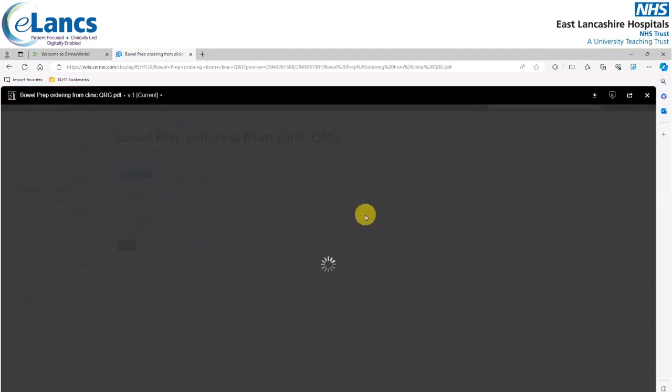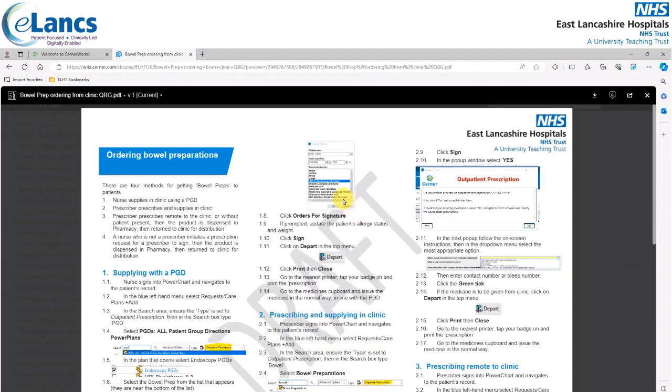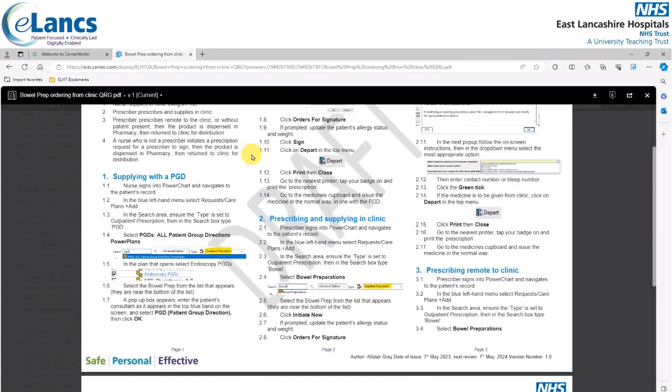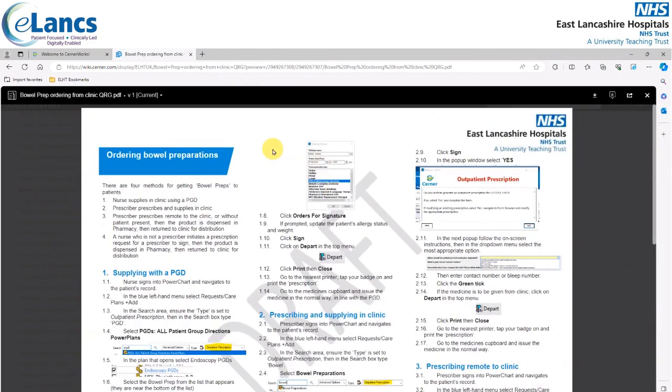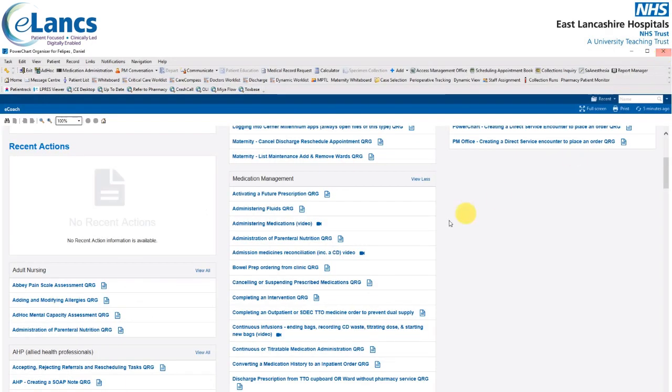Once the QRG loads up on screen, it will contain instructions you can follow to perform that particular activity within PowerChart. The quick reference guides are only a couple of pages long at most — most of them are one page in length. We would not recommend printing these, as QRGs and videos are added to eCoach on a regular basis. To quit this screen, close the web browser, which returns you back to PowerChart.